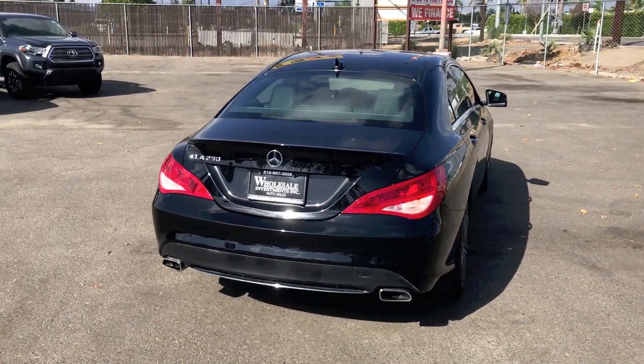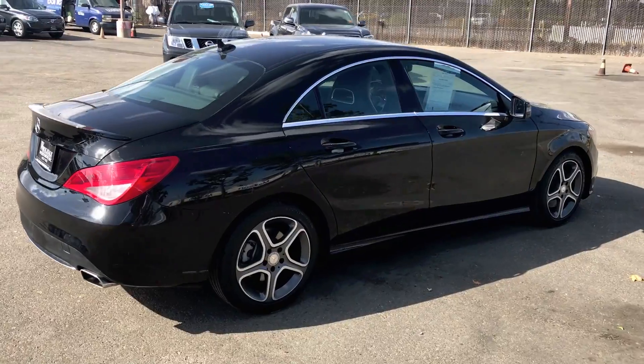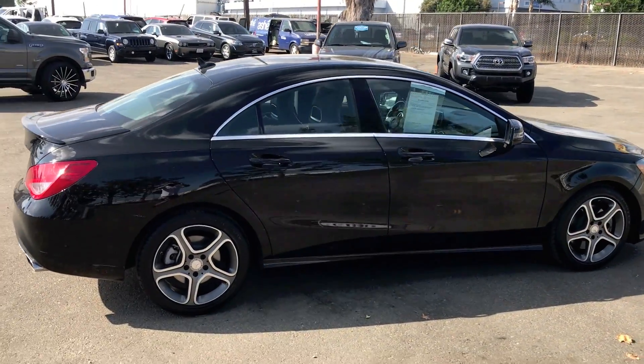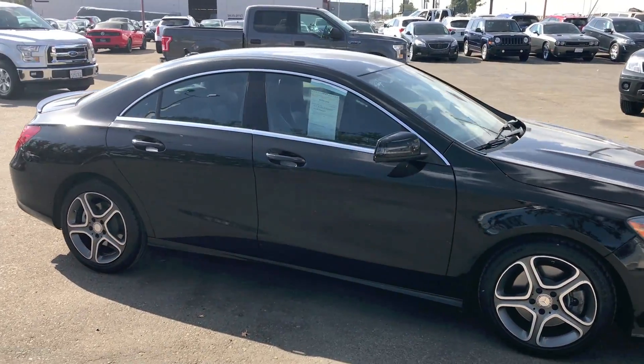It also features mbrace2, dual power seats, leather, rear spoiler, and alloy wheels. So head down to Wholesale Investments Inc. today to see this luxurious sedan for yourself.